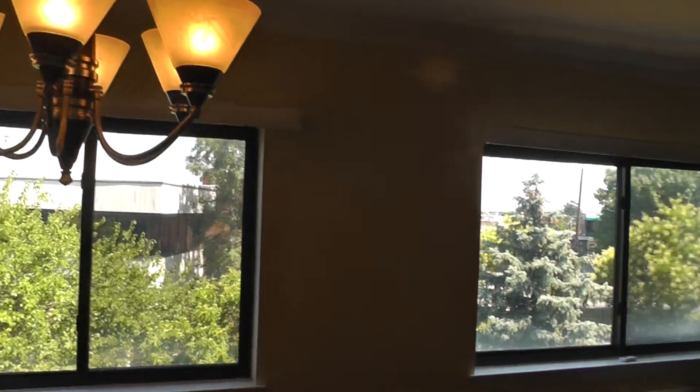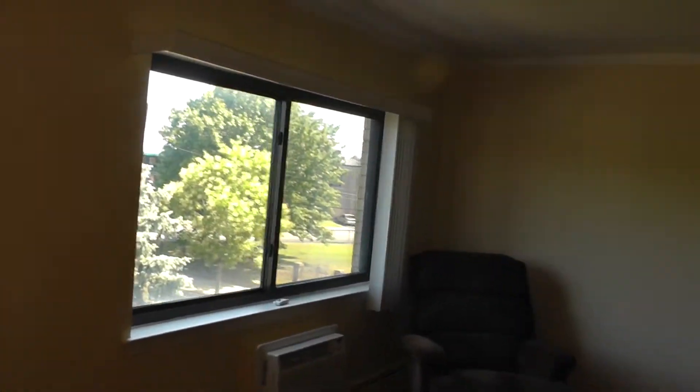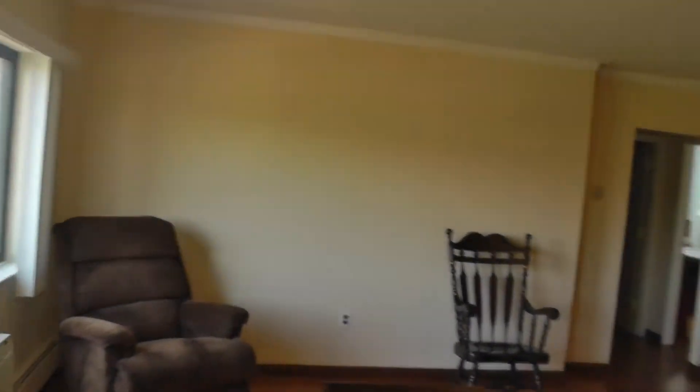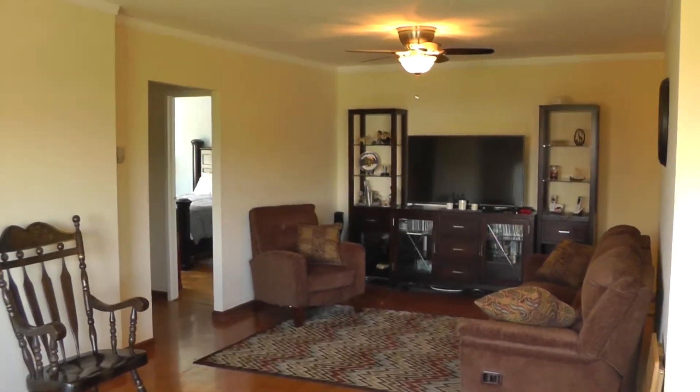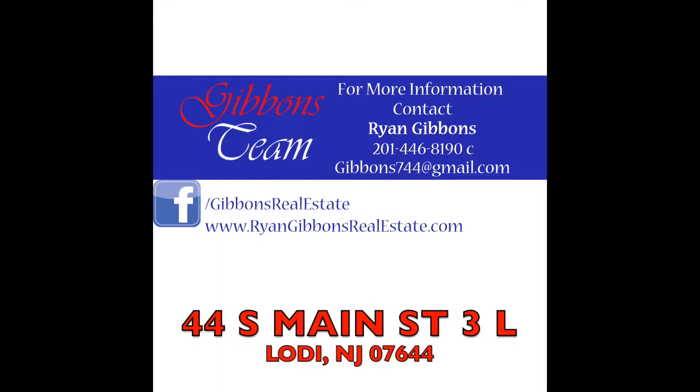Now we're back into the dining room — nice chandelier, double windows here. As you can see, it's a nice spacious unit. For more information, please give us a call.